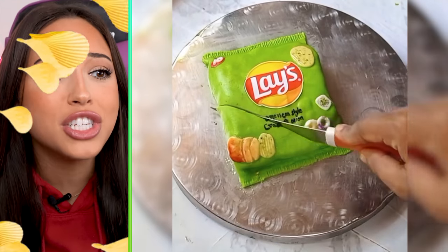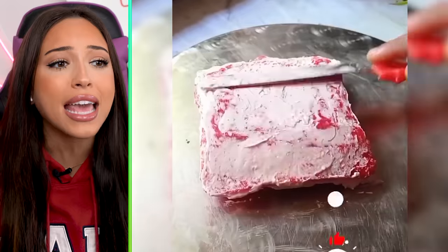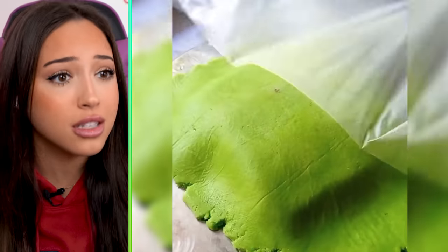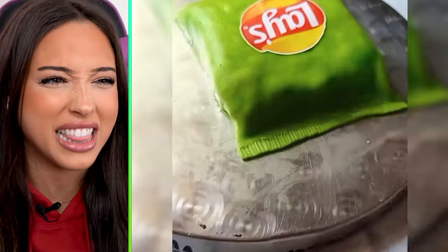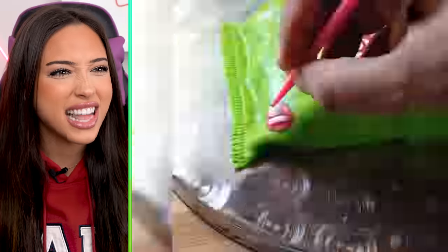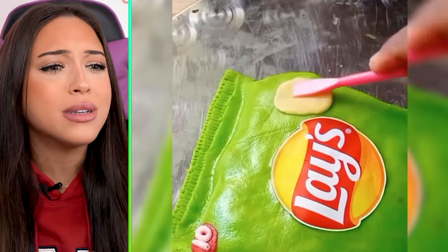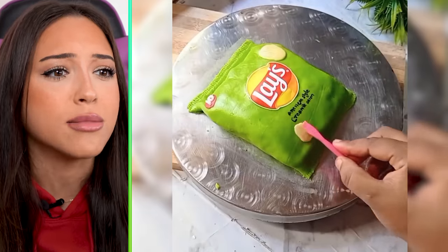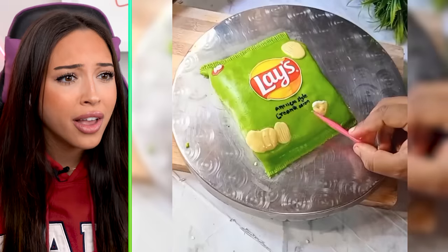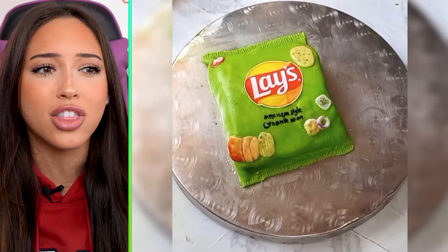When you love chips so much, you turn it into your birthday cake. But my question is, how did you turn a cake into a bag of chips? It doesn't make sense. That's icing, I'm guessing, maybe? It's too thick to be icing. Is it Play-Doh? But how can you eat that? I'm confused. It literally looks like a Lay's bag. That's actually really impressive. How many hours did this take? I'm guessing three to seven hours.